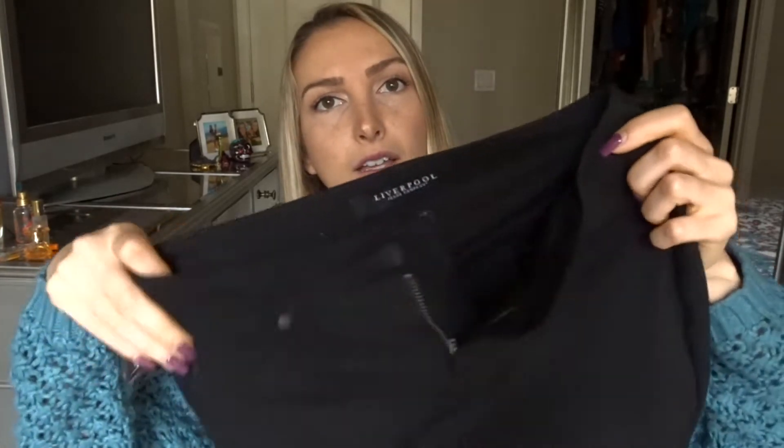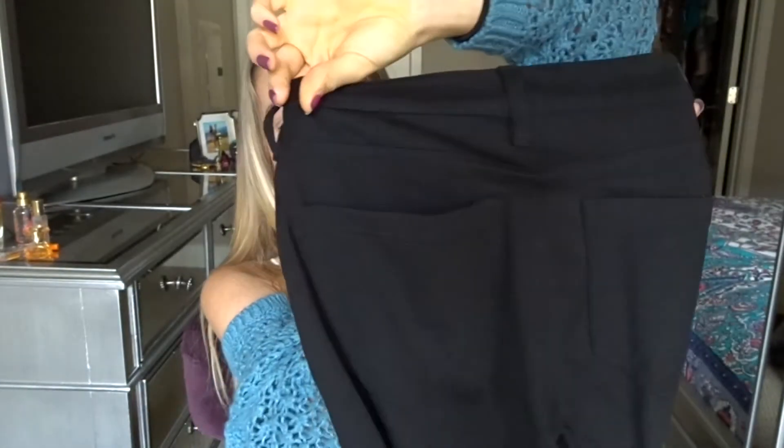She gave me black skinny jeans — they're size zero. I was kind of concerned they'd be a little too big, and they are a little too big in the waist, but not by much. I'll definitely be keeping them because they're an amazing material — kind of a stretchy material, and they almost feel like leggings but they definitely don't look like leggings.